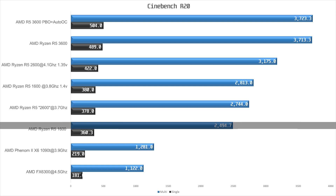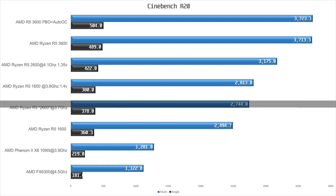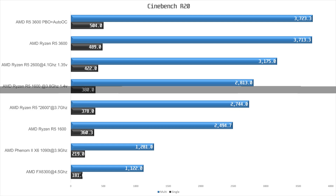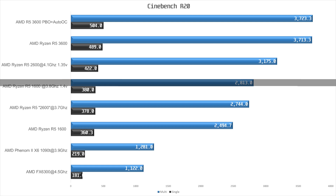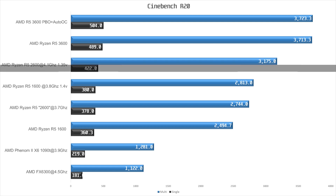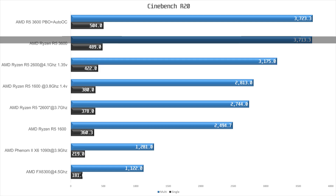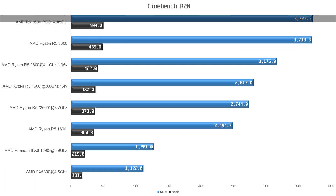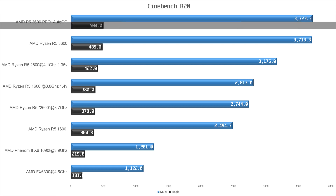It's worth mentioning that the Ryzen CPUs feature 2 threads per core while the FX and Phenom CPUs only have 1 thread per core. The stock R5 2600 comes in at 2744 points multi-core with a single-core score of 378 points — a 10% lead in multi-core and a small 5% lead in single-threaded. The overclocked R5 1600 is about on par with a stock 2600. When we overclock the 2600, the multi-core score increases by 16% while single-core has a smaller 12% increase. At the very top we find the R5 3600, which is 7% faster in multi-threaded than the overclocked 2600 and 16% ahead in single-threaded. Using PBO and AutoOC increases the multi-core score by an insignificant amount and the single-core score by 3%.